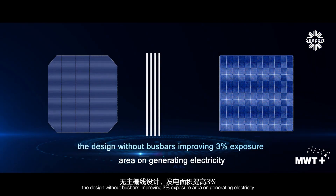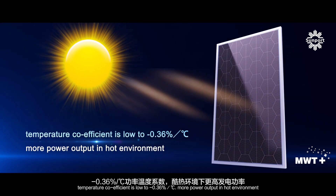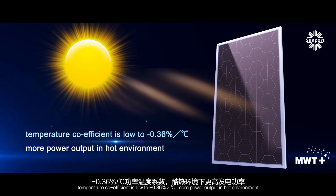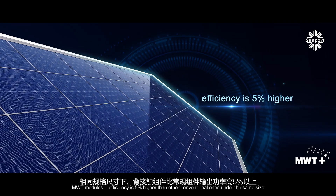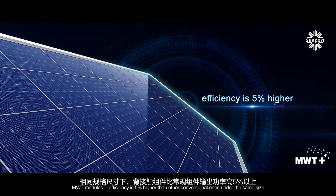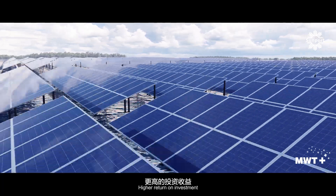The higher normal rated power. The design without bus bars, improving 3% exposure area. On generating electricity, temperature coefficient is low to minus 0.36% per degree. More power output in hot environment. MWT modules' efficiency is 5% higher than other conventional ones under the same size.